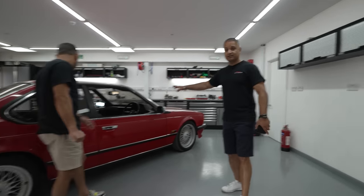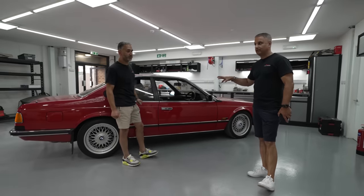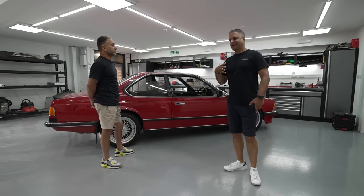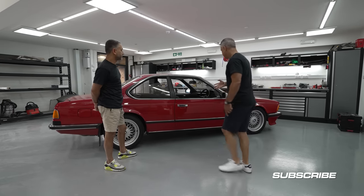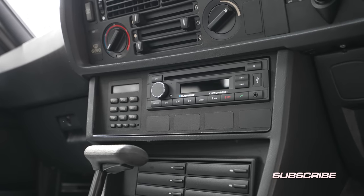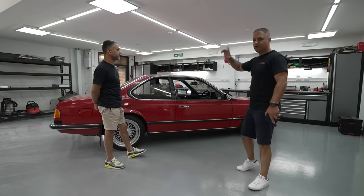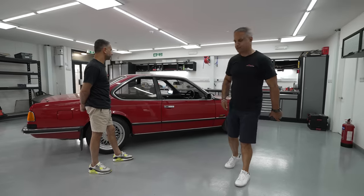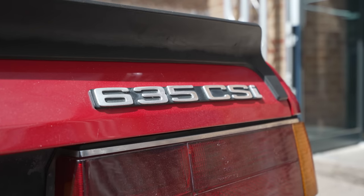We've had a lot of classic BMWs and Mercs come through the workshop recently - probably on the back of all the car and coffee meets, and people are now getting to know us for classic cars. This one's actually got a Blaupunkt unit in there, but it's not the Bremen - it's the entry-level model. The most common unit is the Blaupunkt Bremen. If you've not seen the Blaupunkt Bremen, hit the link in the description below. Lovely 635 CSi.